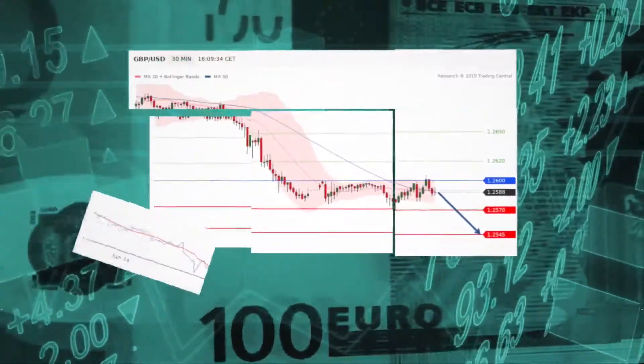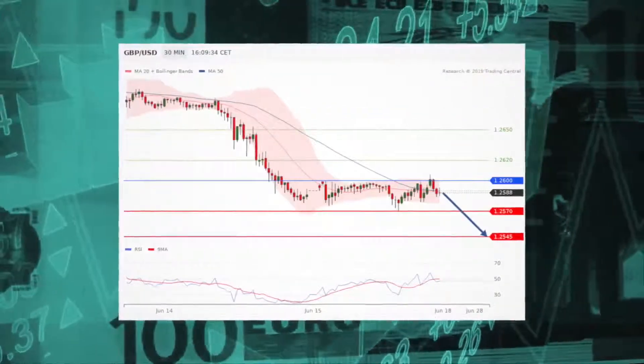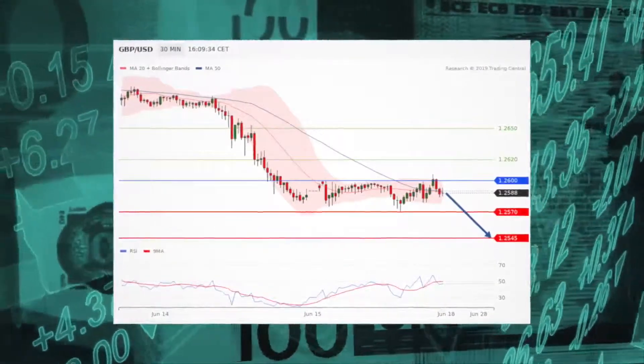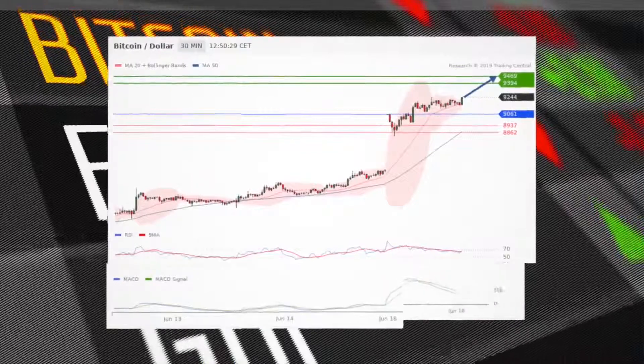We are going to focus on the pound-dollar pair. Short positions below 126 are favored with targets at 125.70 and 125.45 in extension. We are expecting a further advance.